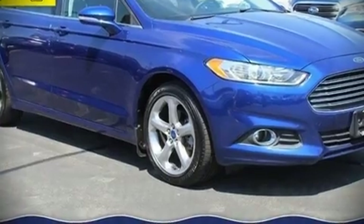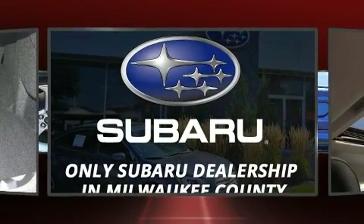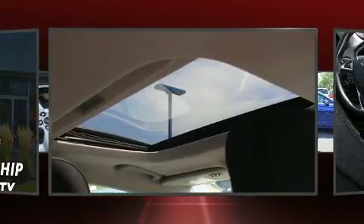Familiarize yourself with the 2013 Ford Fusion. It features a front-wheel drive platform, an automatic transmission, and an efficient four-cylinder engine.